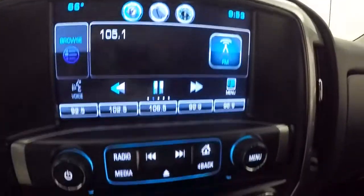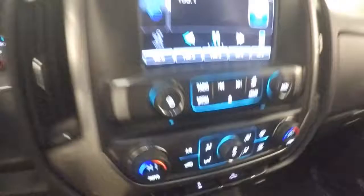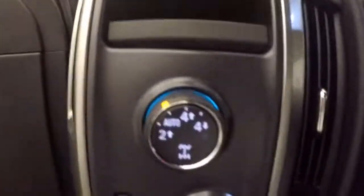Fires right up. Nice touchscreen display, stereo controls, dual climate control. It is OnStar capable. Here's your 4x4 control.